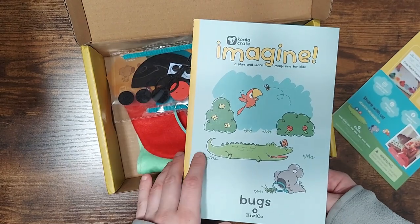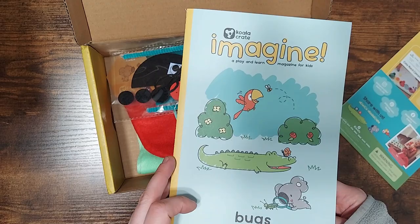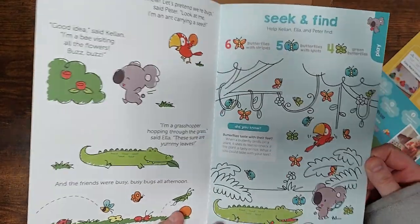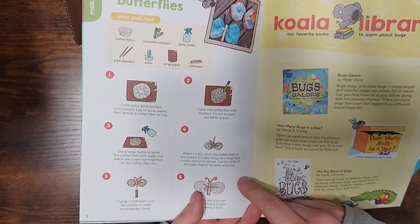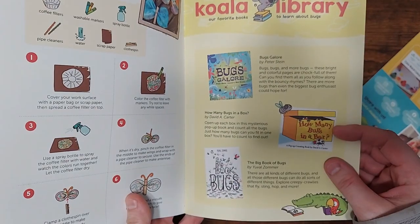My daughter still needs help with this — most kids this age will. All the crate lines come with a little magazine that goes along with the theme of the crate. Some pictures, a little short story. So you can find little insect facts, and another art project they can do. And then these are some book suggestions.